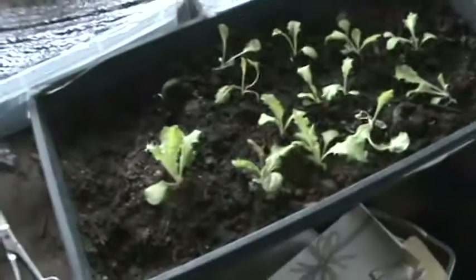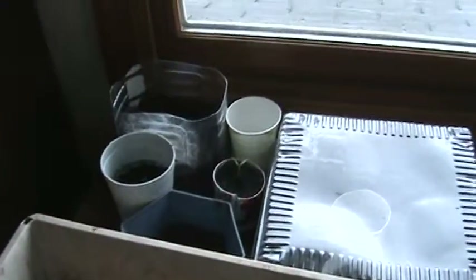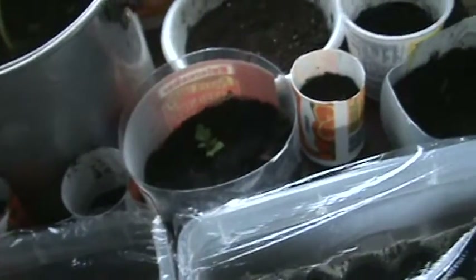I haven't been using any store-bought potting soil, which would obviously be a little bit better performance. It's not like I'm so against it — it's just I figure that living on a farm I should be able to figure out a way to make a fertile mix that works.